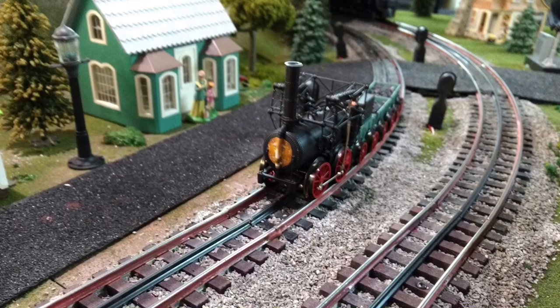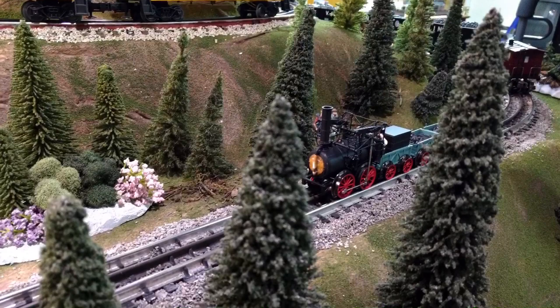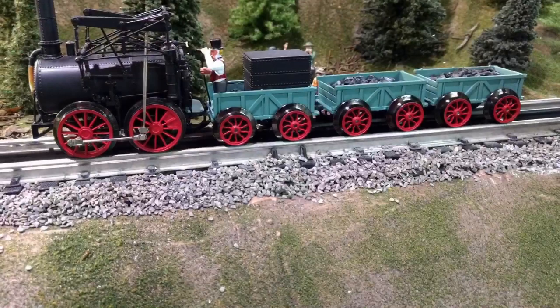Lionel's exact verbiage per the catalog is: Lionel Heritage Series takes you back in time. Lionel is proud to offer the locomotive in its most popular Heritage Series, an exquisite replica of the historic 19th century Stourbridge Lion locomotive.